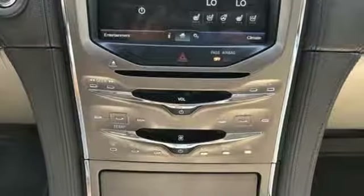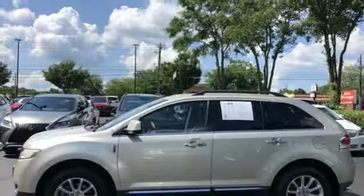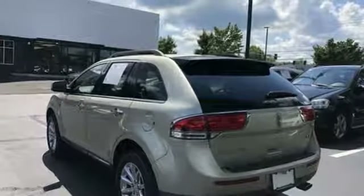Voice activation, power heated mirrors, front heated and ventilated leather bucket seats, driver and passenger front and seat mounted airbags, auto dimming mirrors, dual zone climate control.